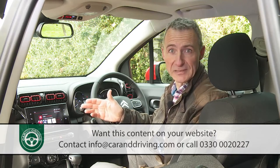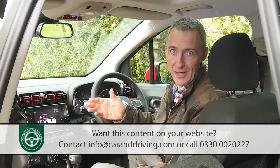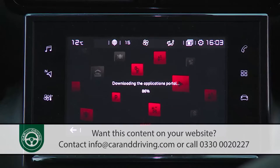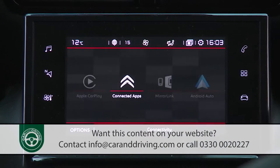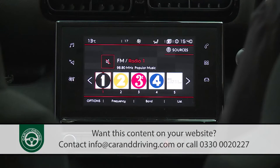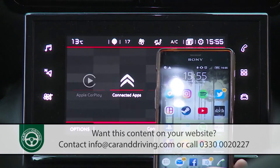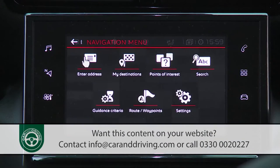As on other PSA Group models, it is there to declutter the dashboard, but it goes too far by including ventilation controls concealed behind menus that can be awkward to instantly access when using the screen's other functions. These other functions include a DAB radio, Bluetooth phone connection, mirror screen with Apple CarPlay connectivity and the optional Citroen Connect navigation system.